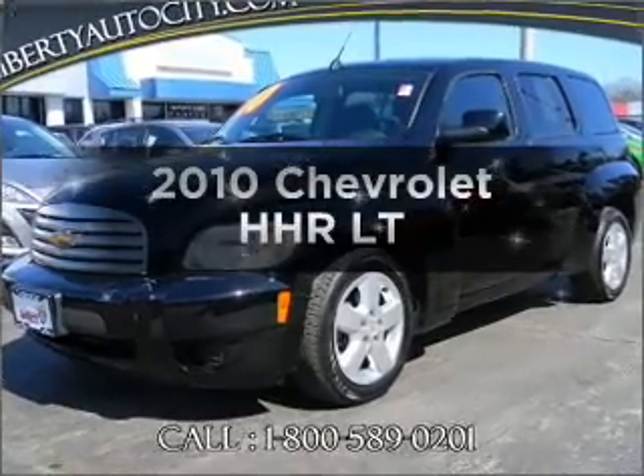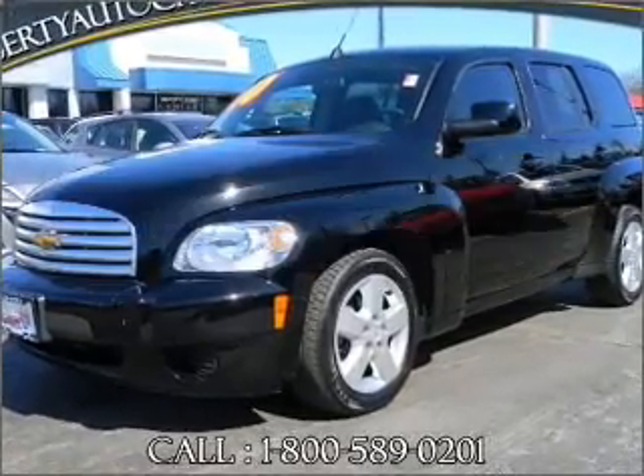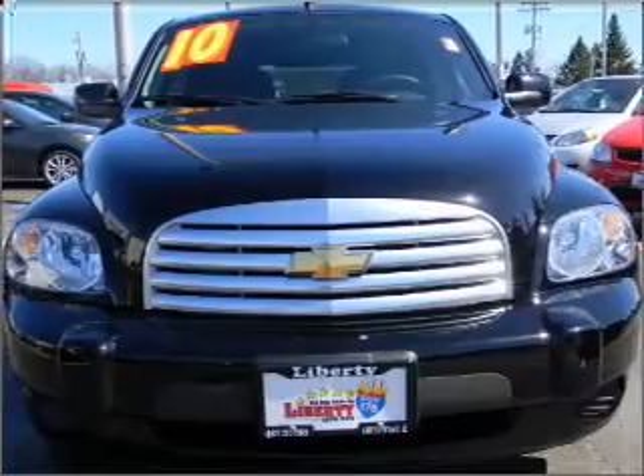Check out this 2010 Chevrolet HHR. If you're looking for a first-rate auto, this one could be yours today.